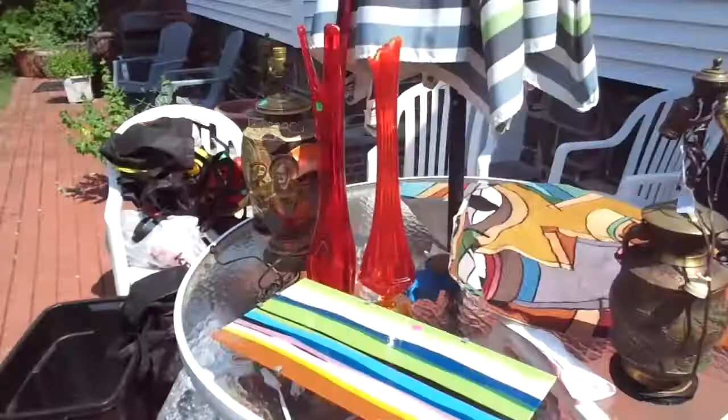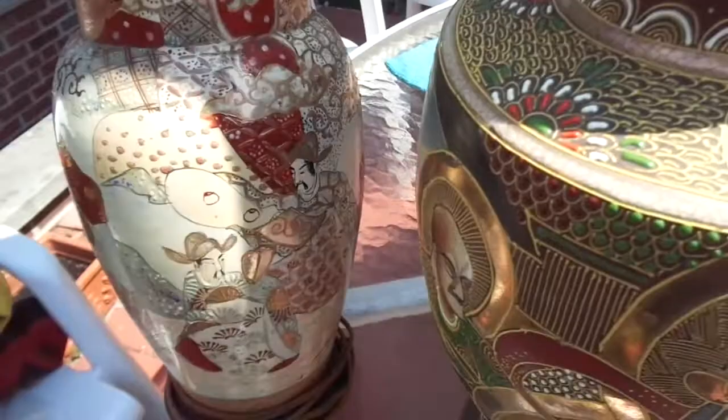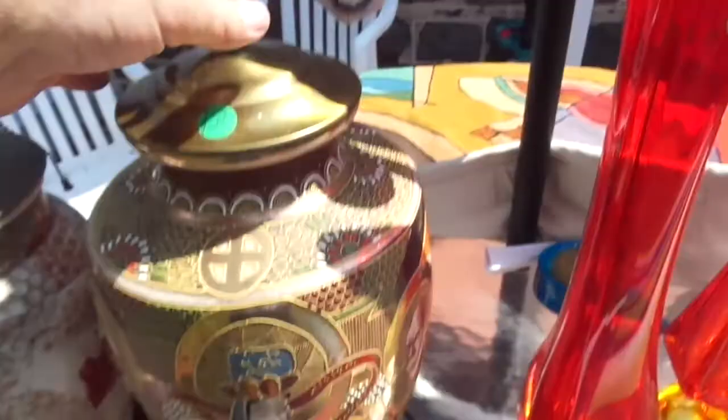Here are some more things I'm bringing. These two lamps — they're like Satsuma-type lamps, ceramic with metal bases. I put $150 on one and $200 on the other. I've had these out before, so we'll see. They're Japanese.